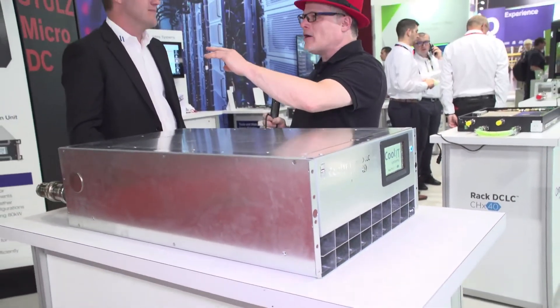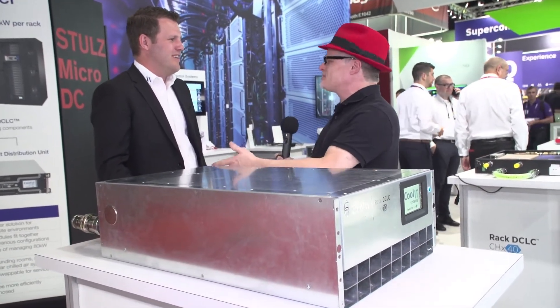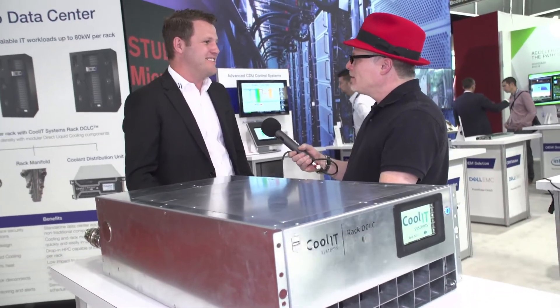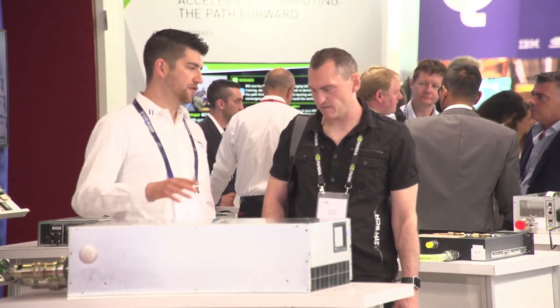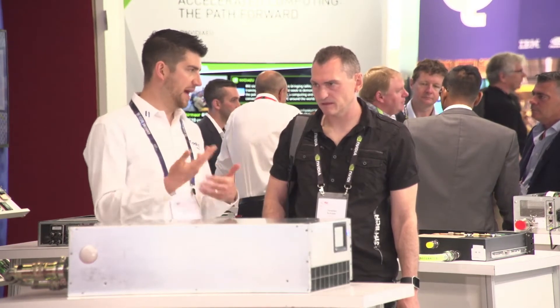Liquid cooling is all over the HPC space. How are you doing business-wise? We're doing great. CoolIT has had an excellent year since ISC last year. We've seen tremendous growth in our data center business segment. We're seeing broad adoption through the HPC community of direct liquid cooling, and it used to be mostly in the public space — now it's both public and private segments picking up and adopting, which is great to see.